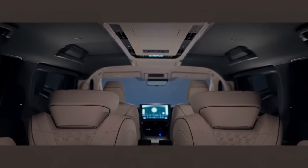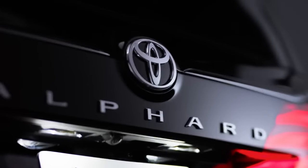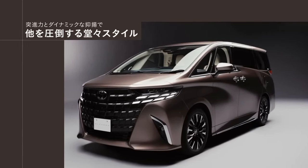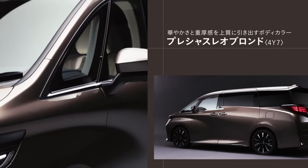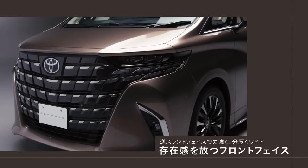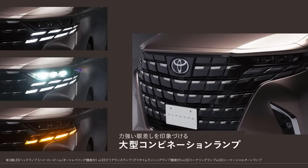Hybrid vehicles come standard with accessory outlets — AC 100V, 1500W — with an emergency power supply system, located at the rear of the center console and on the right side of the luggage compartment. By using the emergency power supply system, when electricity is needed in an emergency such as a disaster, you can use electrical products with a total power consumption of 1500W or less at 100V AC, even with the vehicle's driving function stopped.